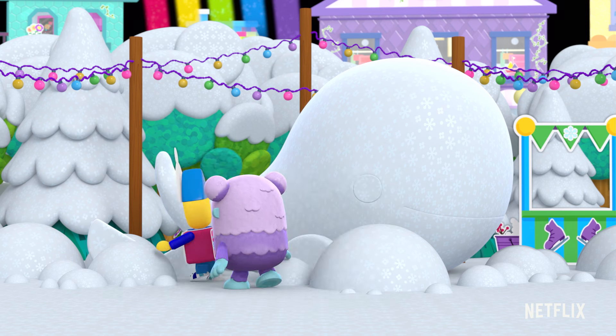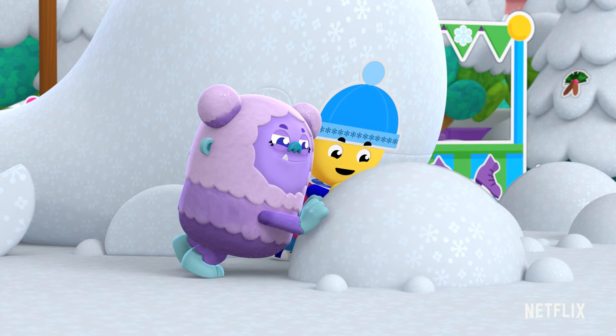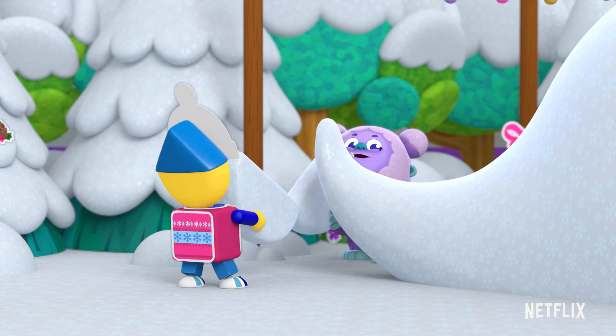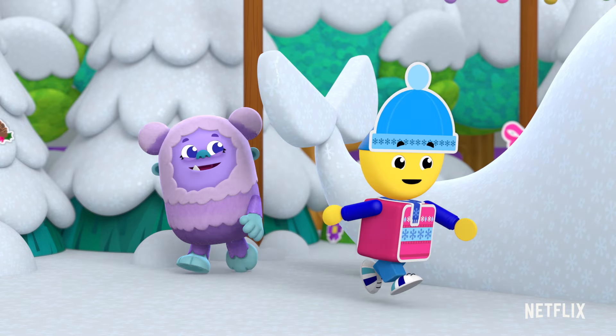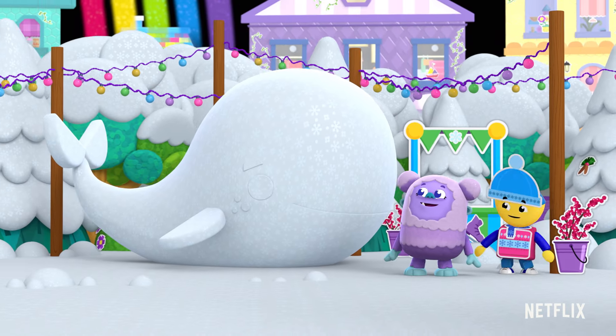Peep-a-roo! Got it? You get that end. This is heavy. Put it here, Charlie. And it's done.